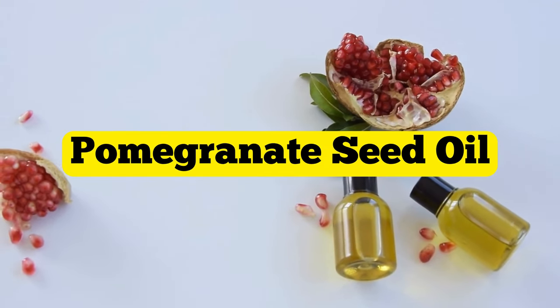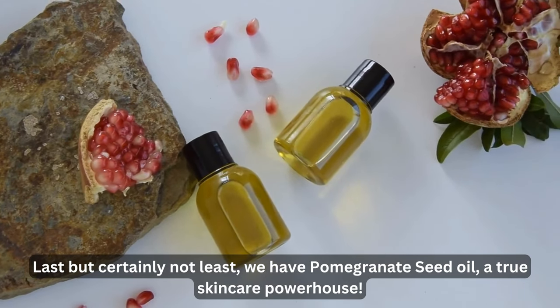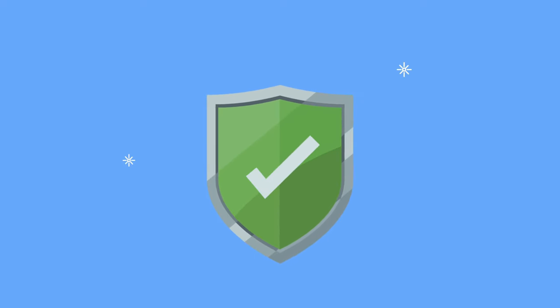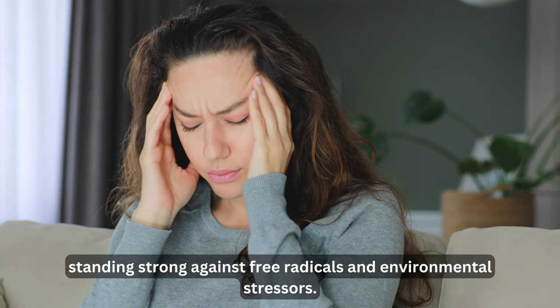Oil number ten: pomegranate seed oil. Last but certainly not least, we have pomegranate seed oil, a true skincare powerhouse. Bursting with antioxidants and polyphenols, it's like a protective shield for your skin, standing strong against free radicals and environmental stressors. These antioxidants and polyphenols act as your skin's defenders, ensuring that your complexion remains radiant and youthful.